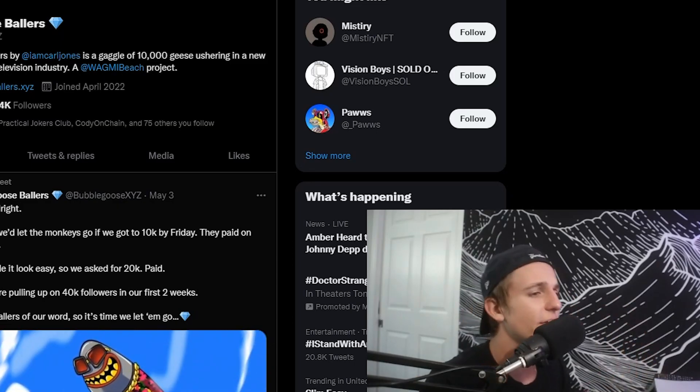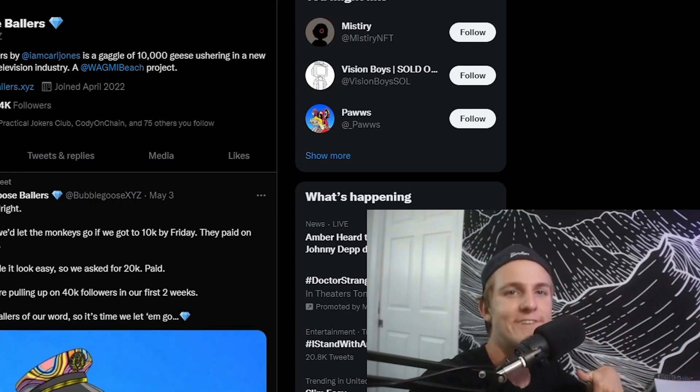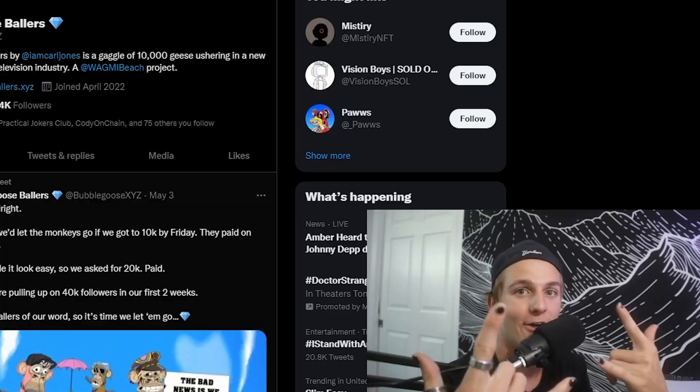As always, go check out my Discord — I talk about all these projects way in advance there, pretty much dropping free alpha, free tips and tricks. I appreciate you guys so much. Thank you for watching. Please leave a like and subscribe; it helps me out. I hope you guys all have an amazing day. Peace out.